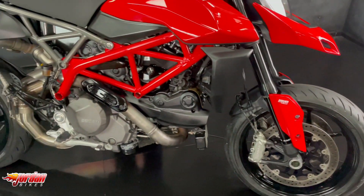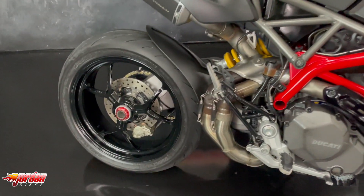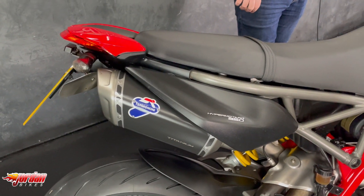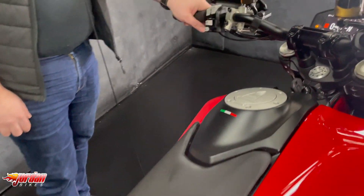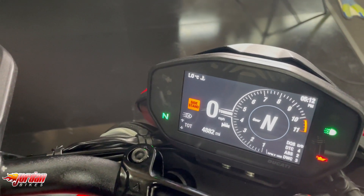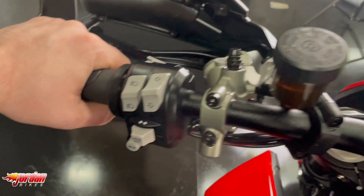It's a 2018 plate with 68,482 miles on it. It has a full colour digital display, LED daytime running lights, and on this one you've also got the Termignoni exhaust that's been upgraded and a tail tidy fitted.